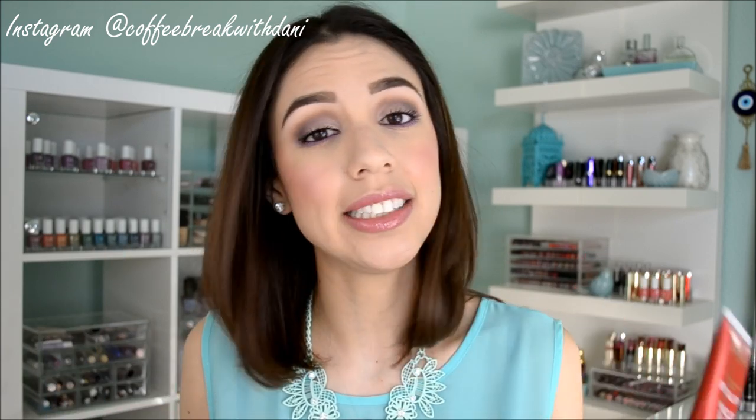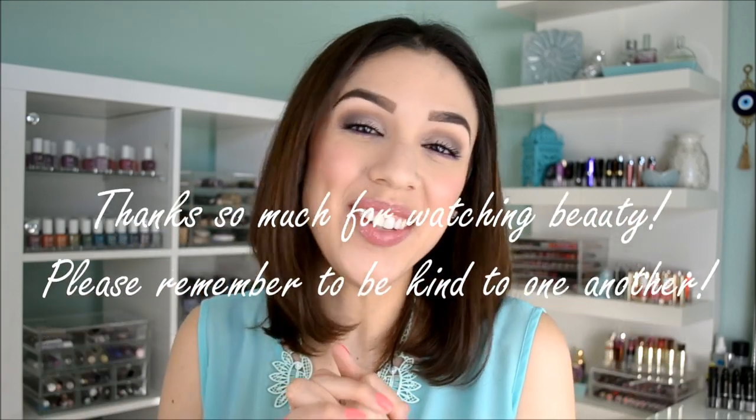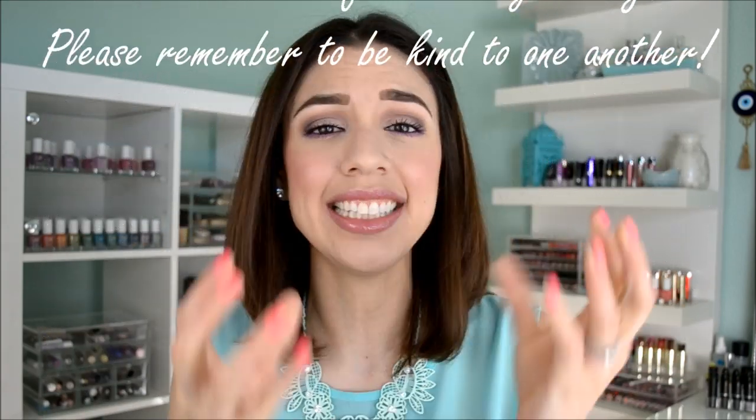Pore blurs and pore erasers are definitely worth the hype. The next time you're at the drugstore or at a Sephora, try and find one — test one out on the back of your hand, see if you like the texture. Trust me, you will like the way it leaves your skin. Please remember to like and subscribe if you haven't already. And until next time, this coffee break is over. Bye guys!